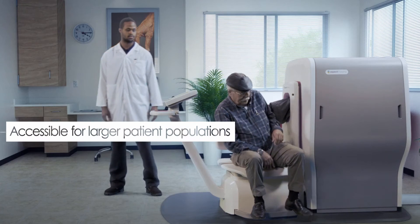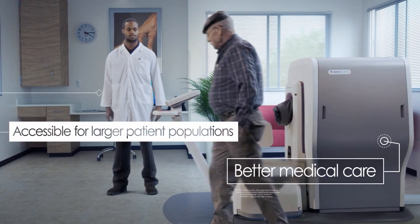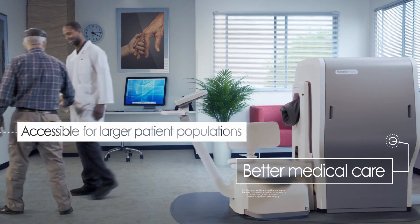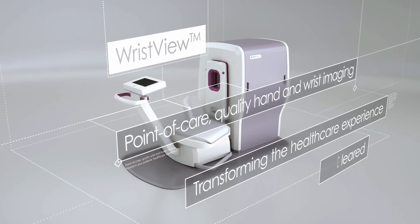With efficient patient management and accessibility, as well as improved patient tolerance, Wrist View brings MRI to larger patient populations than ever before for better medical care. Wrist View — transforming the healthcare experience.